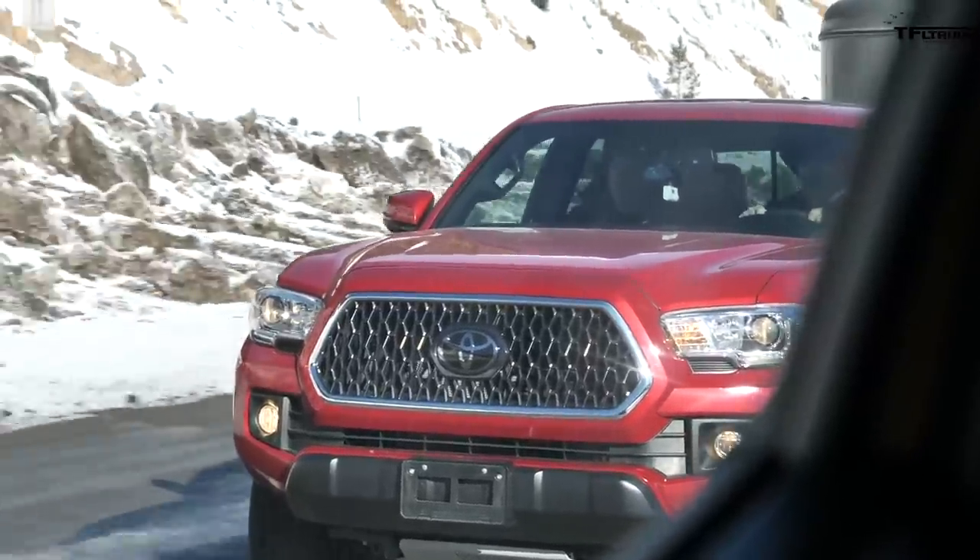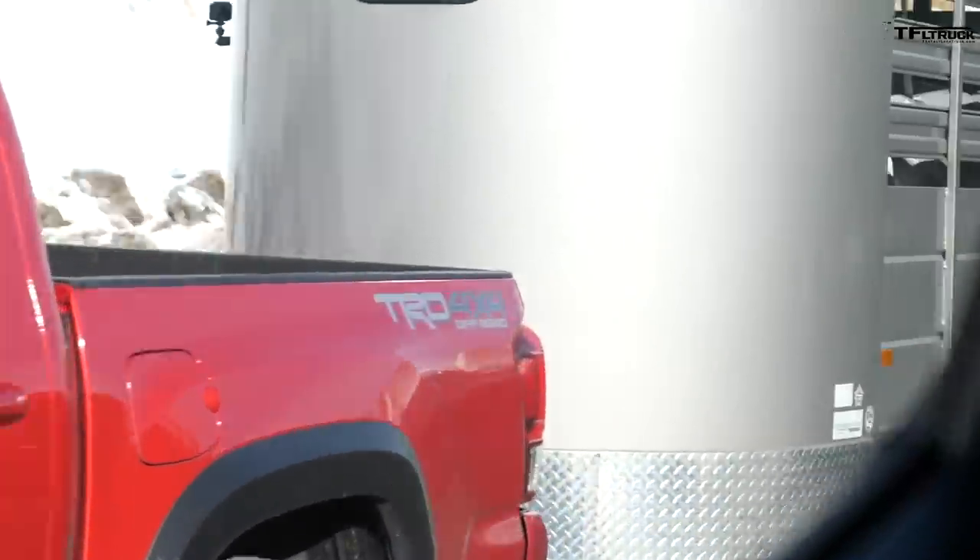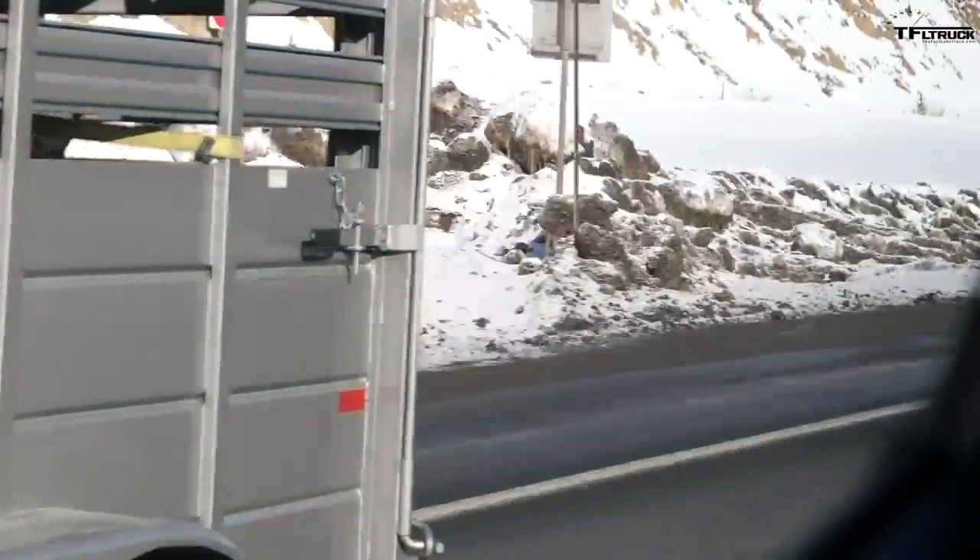Ford used to own that market when the Ranger was here eight, nine years ago, and then Toyota took over. We'll see how that battle is — if it's between all those brands or just between Ford and Toyota. It'll be an interesting matchup.